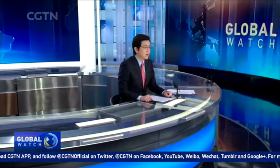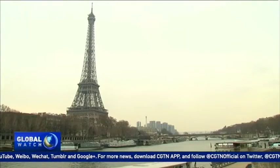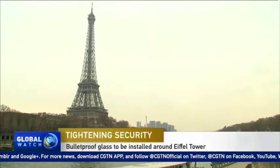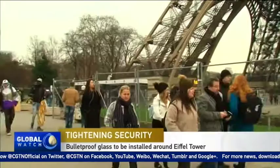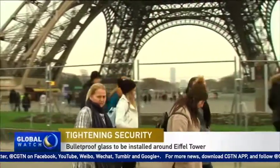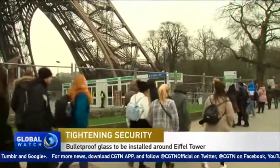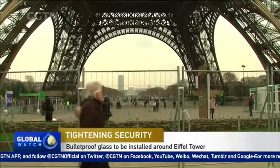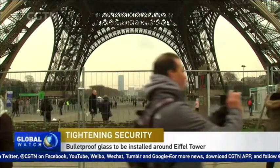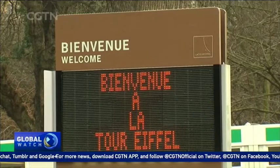Still in France, the Eiffel Tower is set to undergo a major renovation in response to the threat of terrorism. Authorities in Paris have confirmed plans for the erection of a permanent security barrier around the tower. According to the French daily newspaper Le Parisien, the wall will be made of bulletproof glass and will stand two and a half meters tall. But the wall will mean tourists will no longer be able to wander freely under the tower and must instead pass through security gates to enter the secure compound.